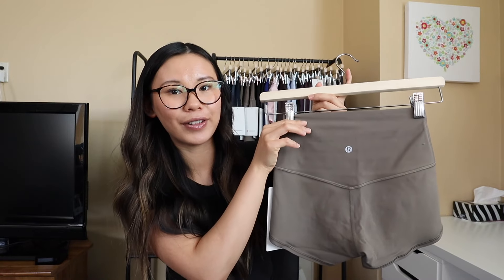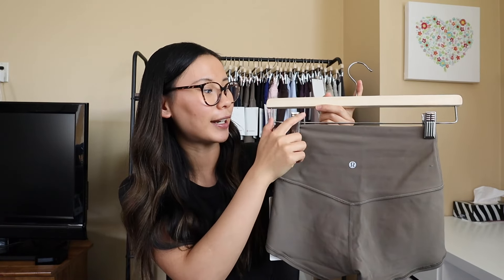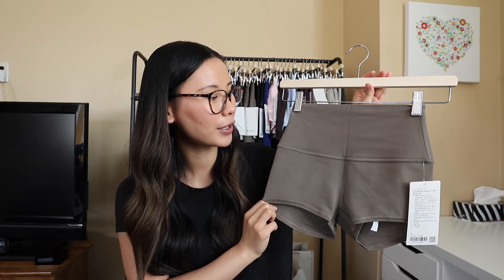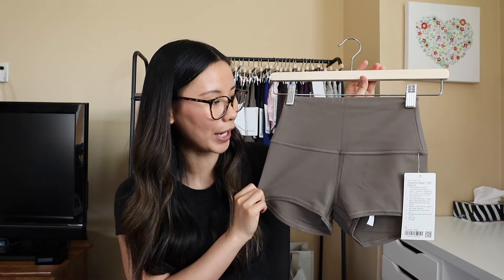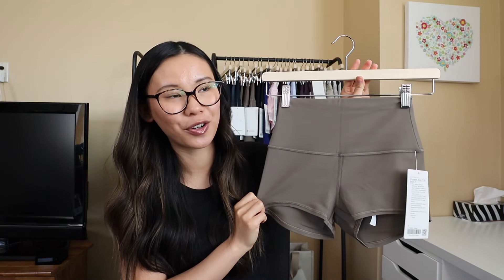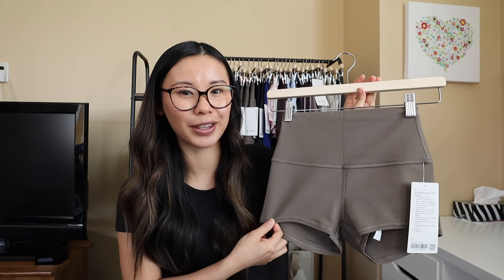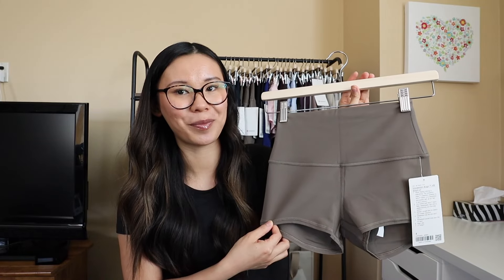I got a size 4 in the color Nomad — they fit true to size. They have a nice smooth seamless waistband and are nice and high rise, which I do like about the Align shorts. However, the inseam is way too short to be practical for anything other than wearing under something for me. Maybe for hot yoga that's the intended purpose, but I just feel like these are way too short for me to be comfortable in.